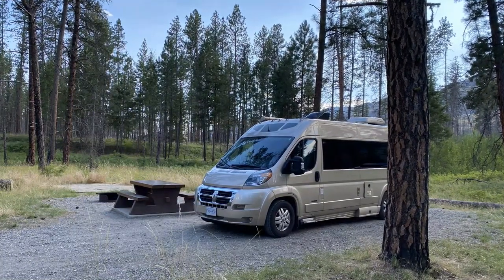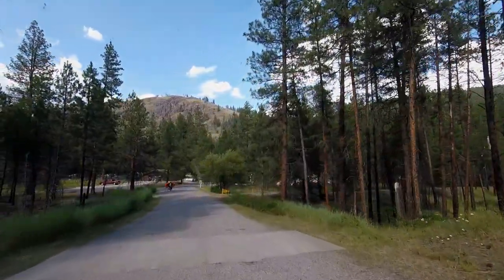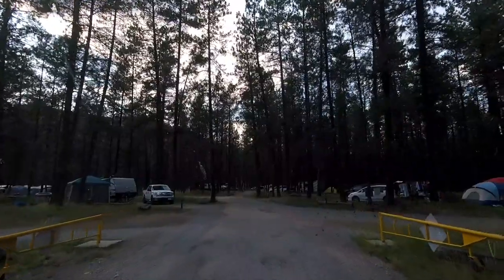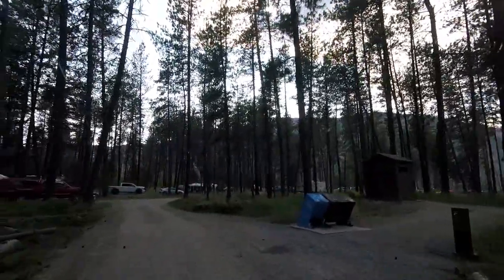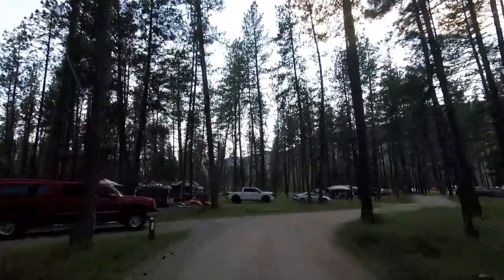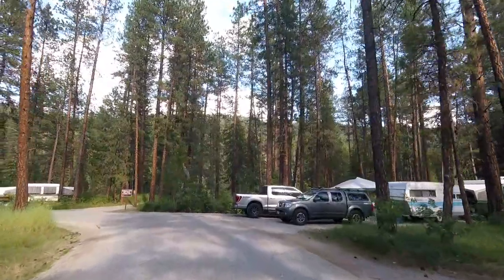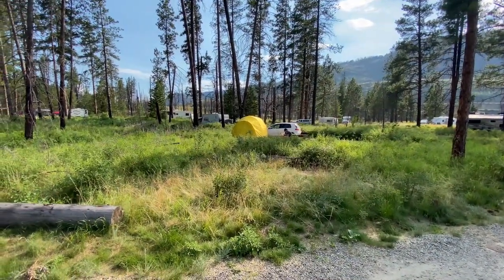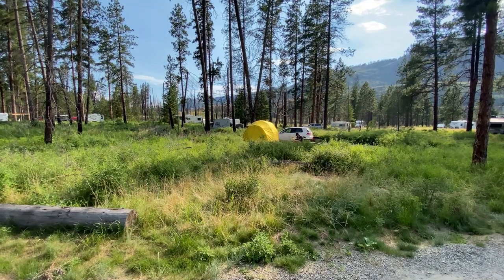We ended up with a pretty nice site and were very happy about it. The campground overall is kind of busy for us. The reservation sites are relatively close together, partly because it's a very dry arid area with not a lot of foliage between sites, so not much privacy. It seems to be a group-oriented place. If you want more privacy, there are some sites along the river for reservation, and the first-come first-served sites actually have more space between them. Our site backed right onto the Kettle Valley Rail Trail.